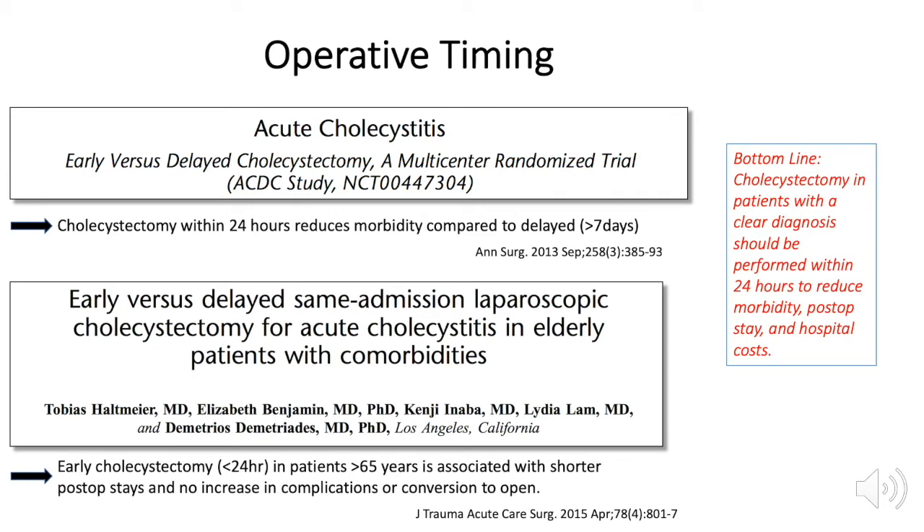Cholecystectomy should be performed within 24 hours if possible. This is supported by a prospective multi-center RCT which showed less morbidity for patients in the early cholecystectomy group. In geriatric patients, early cholecystectomy is associated with shorter post-op stay and no increase in complications or conversion.